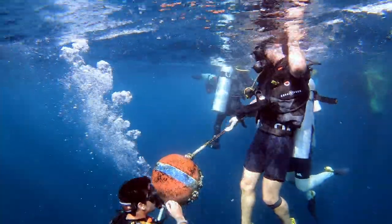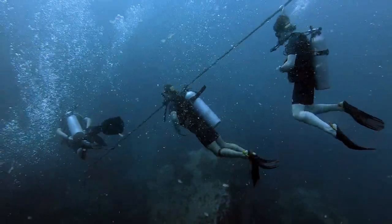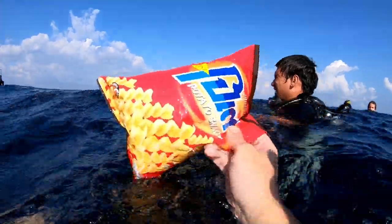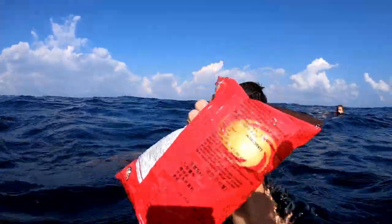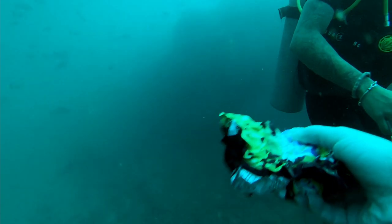The third dive is a deep dive where you get to go to 30 meter depth. Instructor Ethan brought his favorite bag of crisps to show how color and pressure change with depth. On the surface the bag is full of air and the color is bright red, but at 30 meters the red color disappears and the crisps get squashed due to pressure.